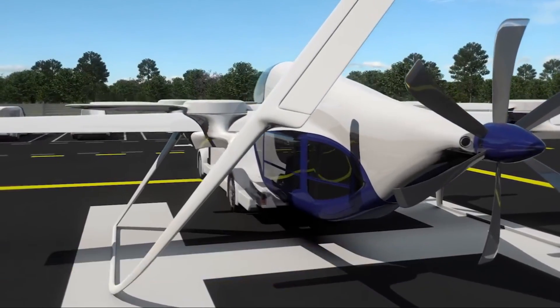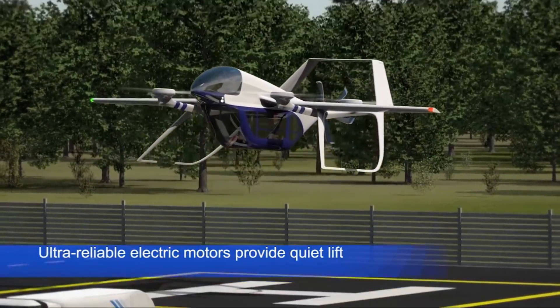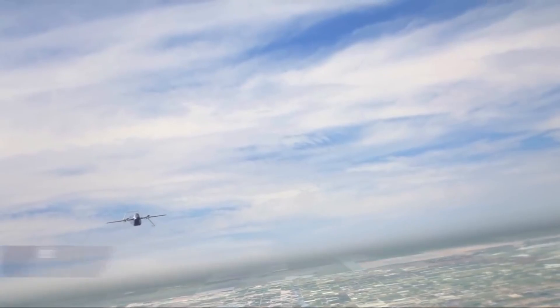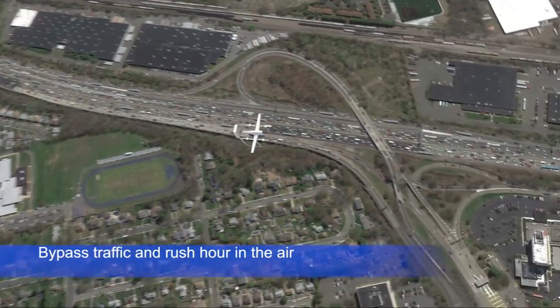An additional cargo pod is available on the TF2 for rushing goods around cities. No official pricing information is known for the TF2 at this time; however, a comparable model, the Terrafugia TFX, is said to cost more than £200,000 — about $300,000.